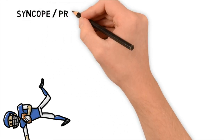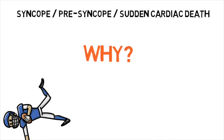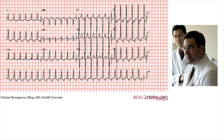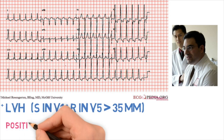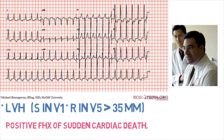This is way too common of a condition — syncope, presyncope, sudden cardiac death. Our patient was able to survive. You get an EKG and notice this patient has left ventricular hypertrophy. LVH is defined as SN-V1 plus R-V5 greater than 35 millimeters. In addition, there is also a positive family history of sudden cardiac death.